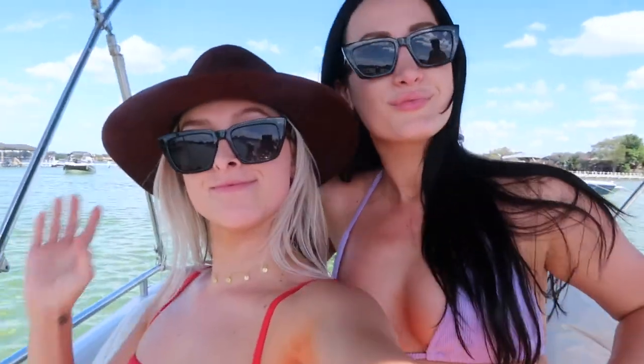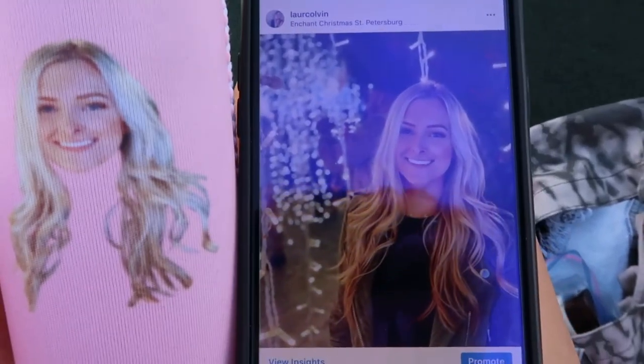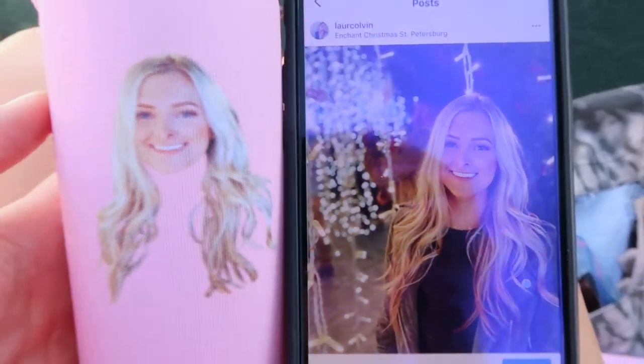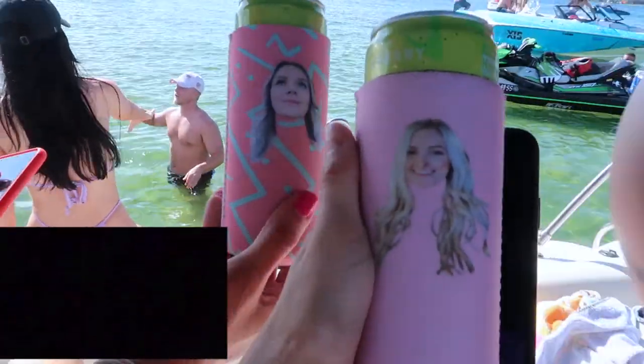Lauren is back with Maya, waiting on Taylor. Maya reappears from the night before. Taylor just gave Lauren a koozie and there's a funny moment looking at the picture on it. The group is enjoying the lake day together.